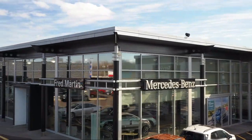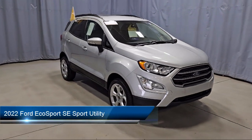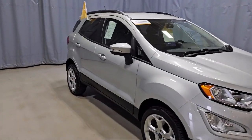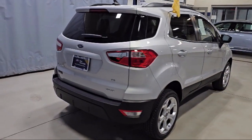Welcome to Fred Martin of Youngstown, and here's a look at another one of our great vehicles from our inventory. It comes equipped with the SE Convenience Package, Blind Spot Information System, Rear View Camera, Emergency Communication System, SYNC 3 911 Assist, and Parking Sensors.